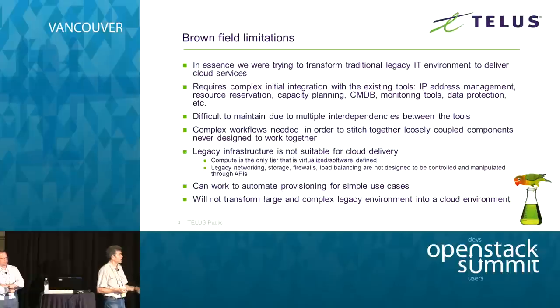What that means is the automation framework could talk directly through an API — in our case the vCenter API — and manipulate compute resources, basically VMs. But that wasn't true for the rest of the infrastructure: networking, storage, firewalls, and all that. In the end, we found that it could work to automate provisioning for some simple use cases, but it was not going to transform a large, complex traditional environment into a cloud environment.